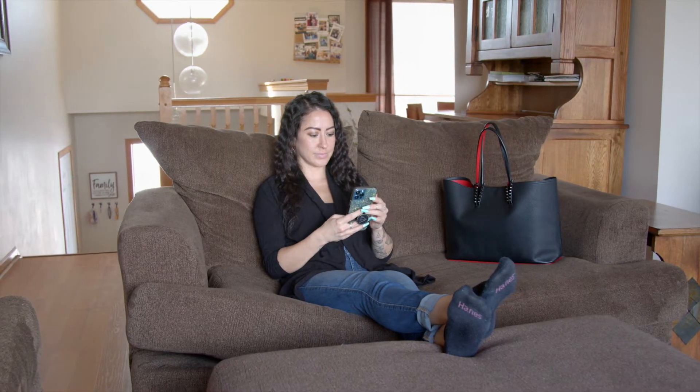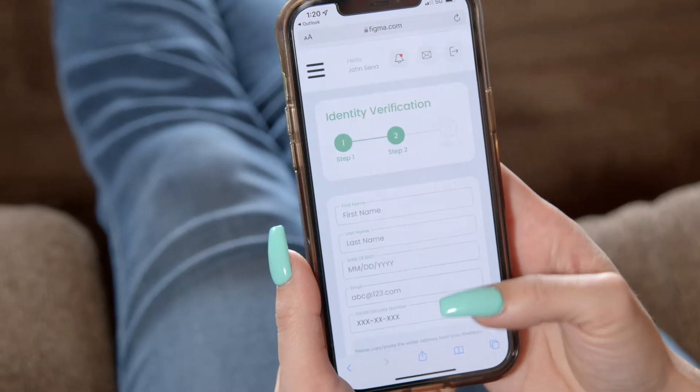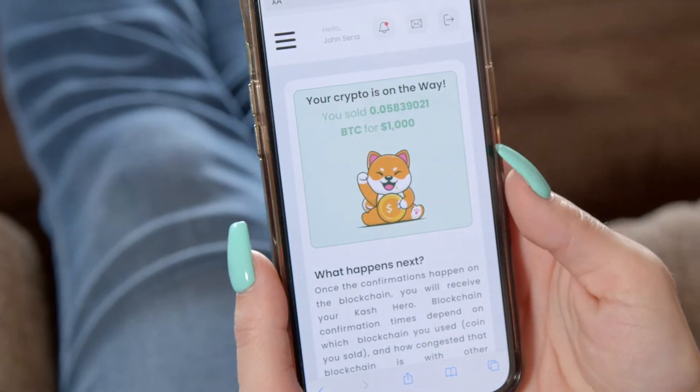Crypto to cash within hours? No way! Check this out. From the comfort of your home or on the go, you can access us anywhere. Simply create an account and sell as much crypto as you'd like.